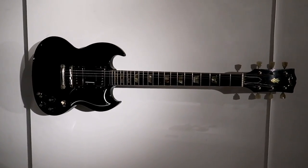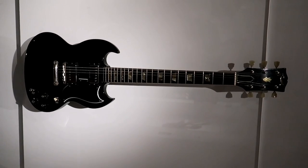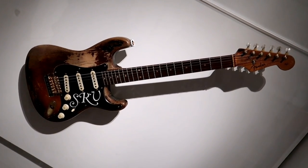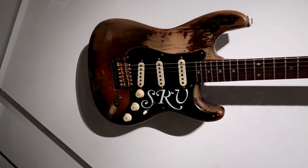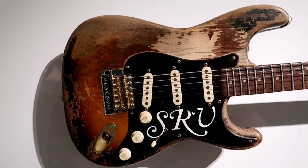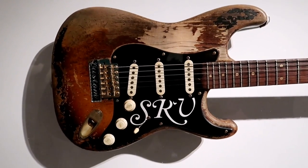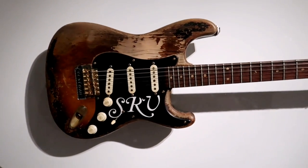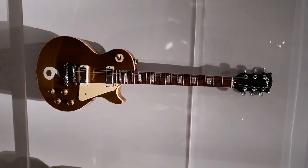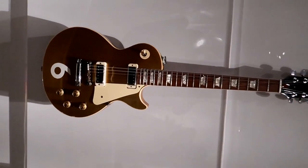This is Angus Young of AC/DC's SG Standard. He used it for the 1980s concerts — Live at Donnington and Live at the River Plate — as well as on the Grammys. And here we've got Stevie Ray Vaughan's Number One. He put this together himself trying to get his own sound, customized everything, and used it for everything including David Bowie's Let's Dance. You can see the cigarette burn right at the very top. Now this number six was Pete Townshend's — from the 1975 tour where he had nine numbered guitars. This was number six, a Gold Top Les Paul.